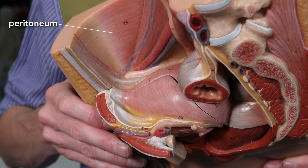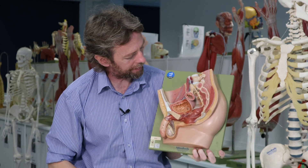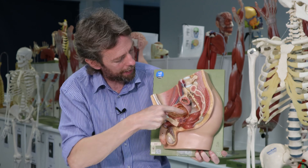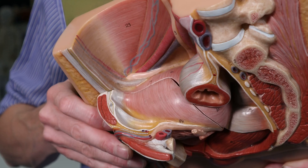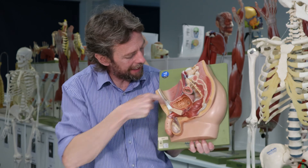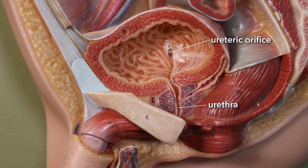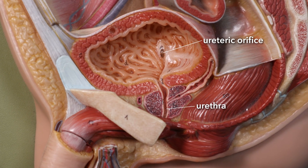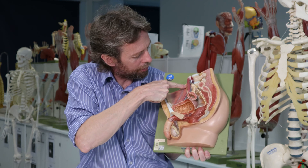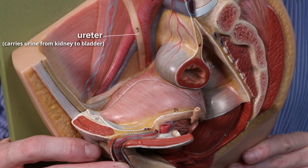The bladder here is covered by the peritoneum. We would expect to see two ureters entering the bladder coming from the left and right kidneys, and we would expect to see one urethra leaving. We can see the urethra here, and we can see one ureteric orifice there, with the right ureter descending.